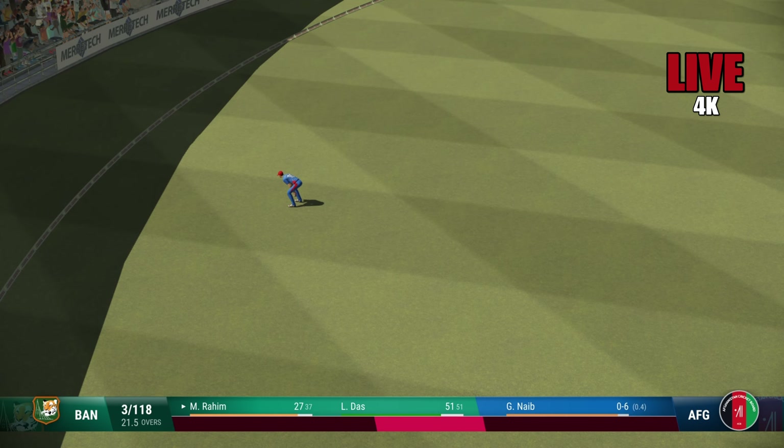Very solid, yeah, good shot — a beauty. What great reactions! Brilliant catch close in — the fourth wicket is in the bag.